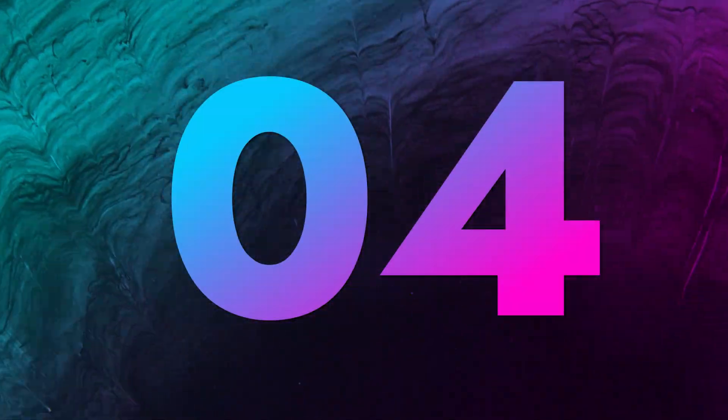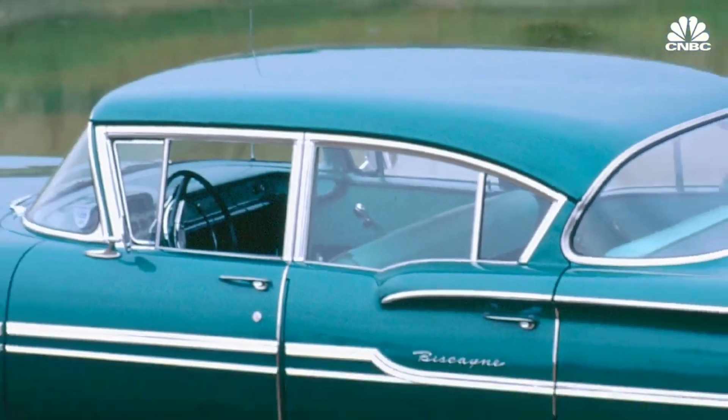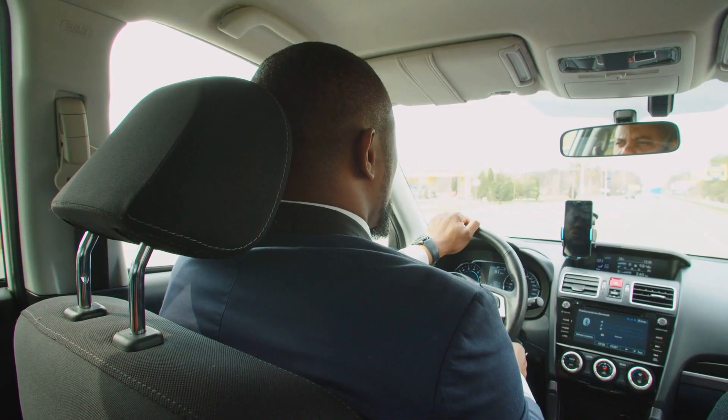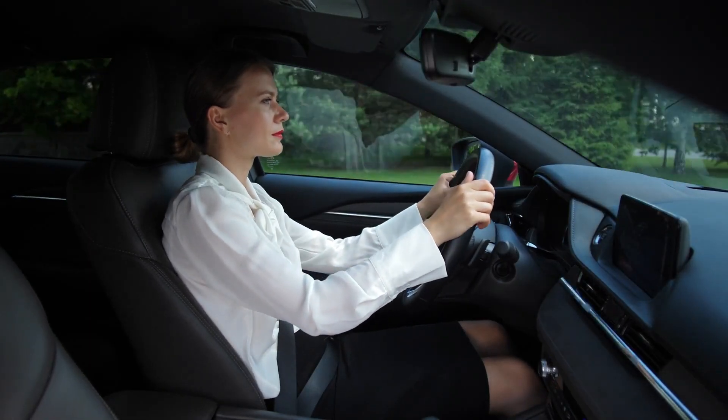Number four: bench seats. Bench seats are a type of seat that runs along the length of the car and can seat more than one person. They're less comfortable than bucket seats, which are individual seats with a backrest and a seat base. Bucket seats provide better support and comfort, and also offer the driver more room to adjust their seating position.